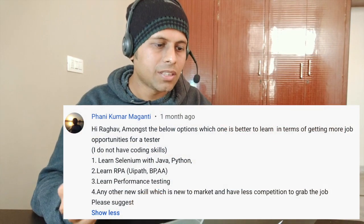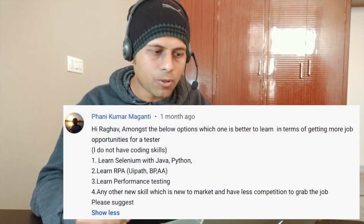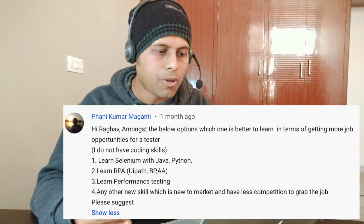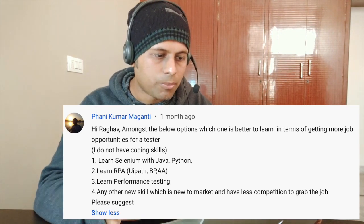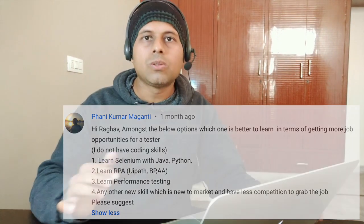Today I'm going to take up a question asked by Fanny, and he says: hi Raghav, amongst the below options, which one is better to learn in terms of getting more job opportunities for a tester? I do not have coding skills. Number one: learn Selenium with Java or Python. Number two: learn RPA — UIPath, Blue Prism, Automation Anywhere, etc. Number three: learn performance testing. Number four: any other new skill which is new to the market and has less competition to grab the job.